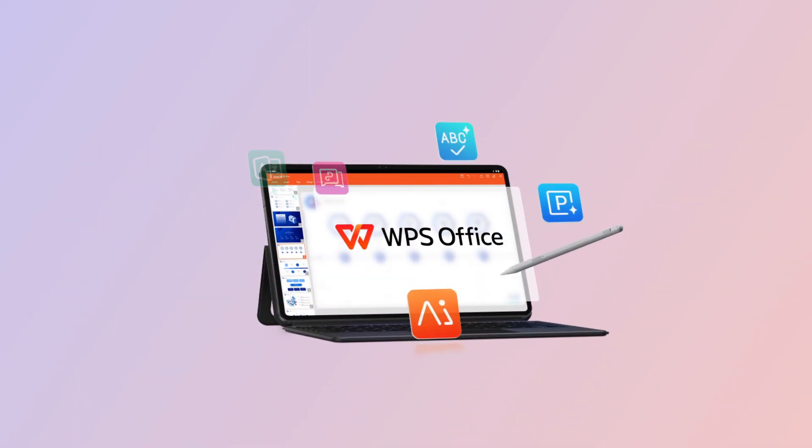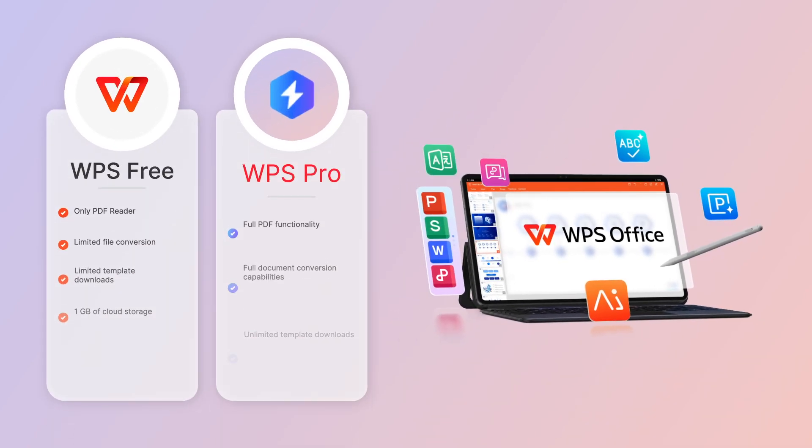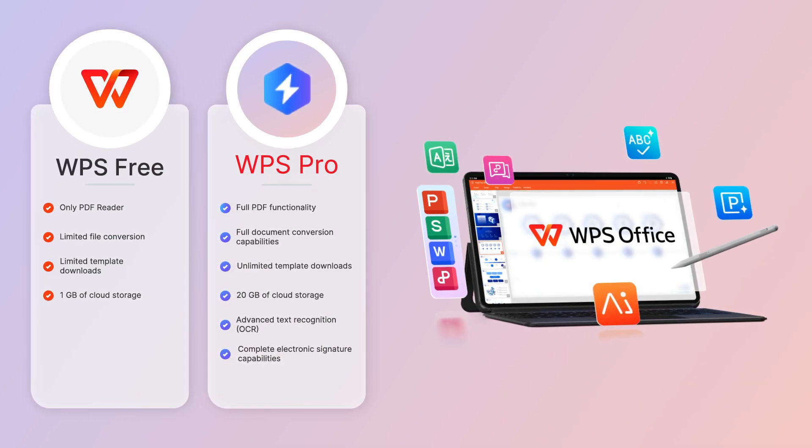With WPS Pro, you can unlock more powerful tools to boost your work: effortless PDF editing, unlimited file conversions, unlimited template downloads, 20GB of cloud storage, and more.